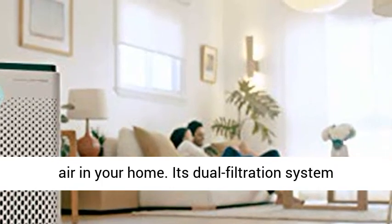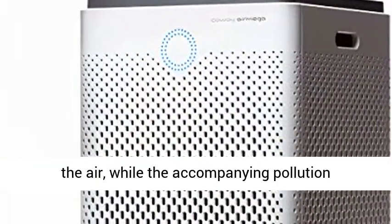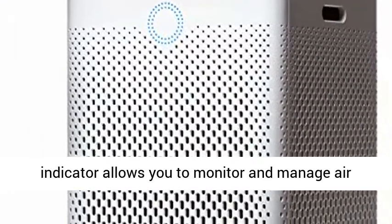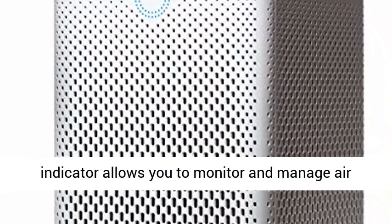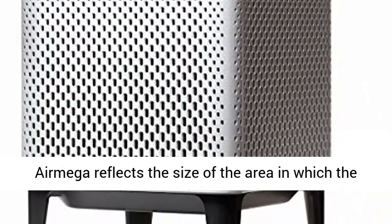Its dual filtration system removes 99.97% of particulate matter from the air, while the accompanying pollution indicator allows you to monitor and manage air quality in real-time.